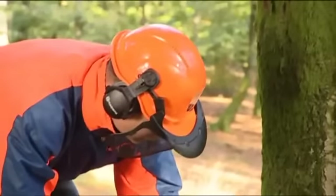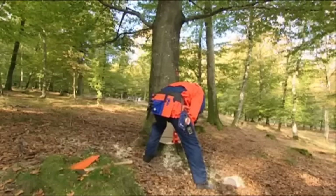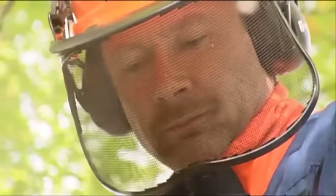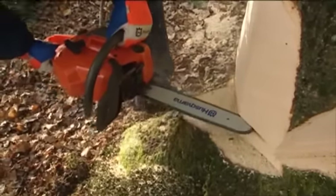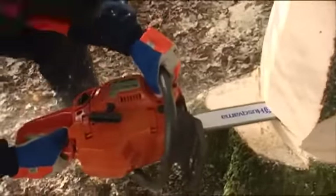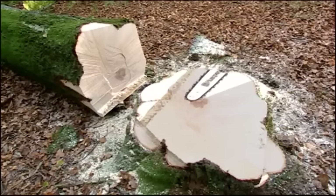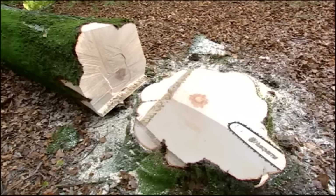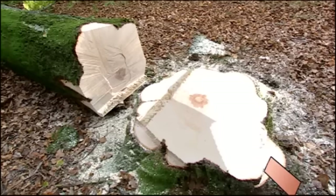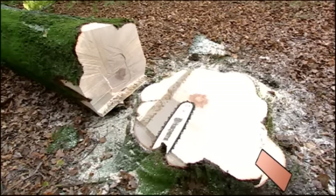What you're going to do now is called a plunge cut. With full throttle, start by inserting the lower part of the bar nose into the trunk, just behind the intended hinge. Be careful not to touch the tree with the upper part of the bar nose. When the tip of the saw has moved into the trunk a little bit, turn the saw carefully until it is parallel with the directional notch, then press the bar into the tree. Then saw away from the hinge a small distance — approximately the width of the bar — to prevent sawing into the hinge when you turn the saw around. Saw carefully around the trunk. When you've passed the middle, insert a felling wedge, which is the best tool for felling large trees. Keep sawing until the bar is parallel with the directional notch on the other side.